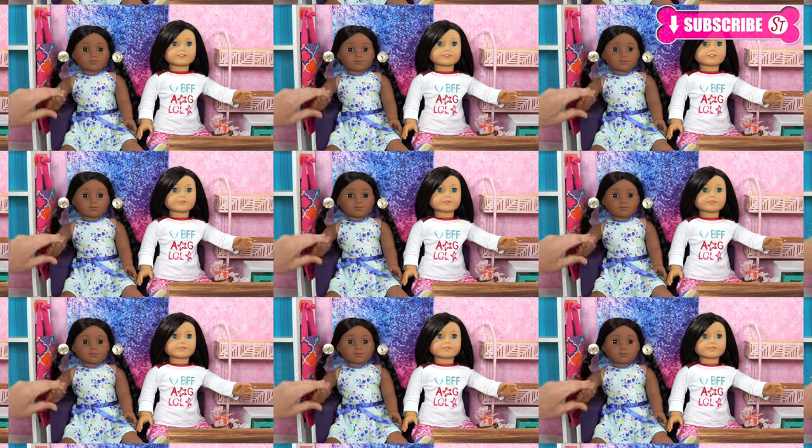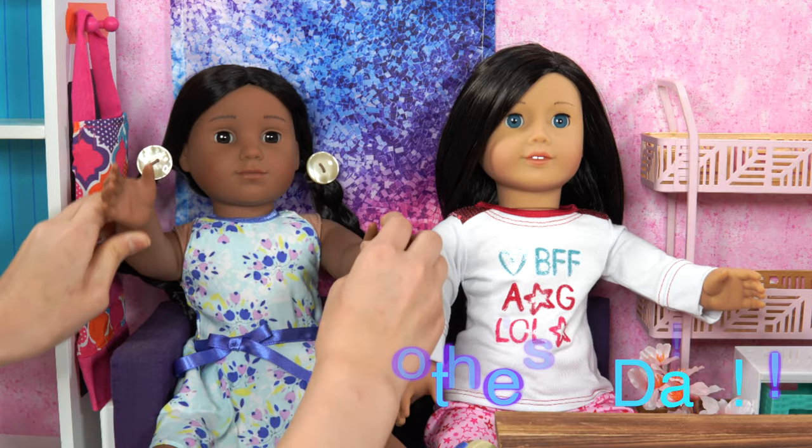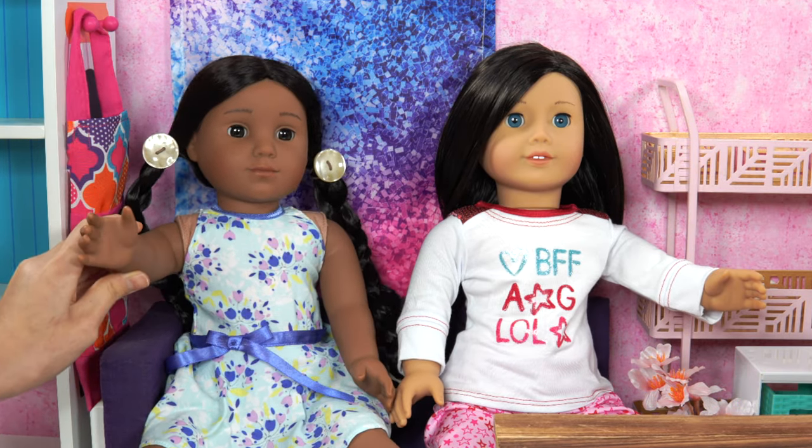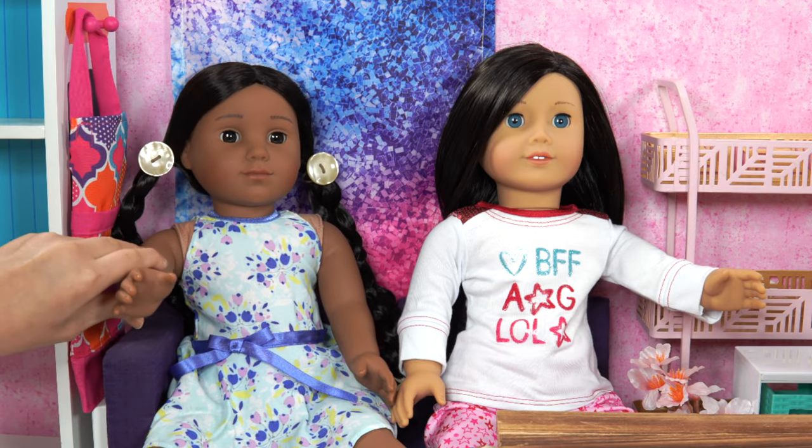In less than one week it's going to be Mother's Day! I'm so excited! But I want to do something out of the ordinary, extra special for my mother. What should I do?